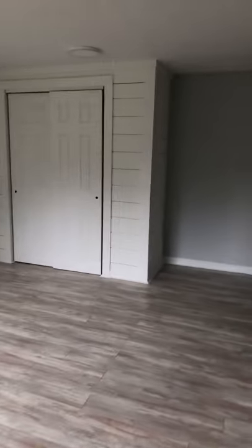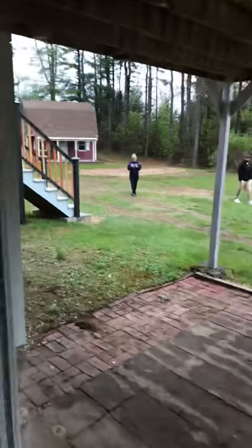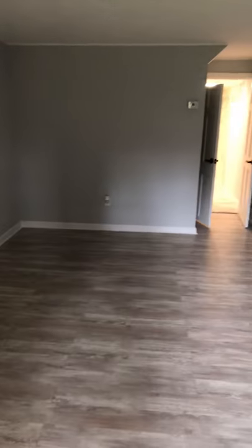Bedroom number one — look at that wall, gorgeous, totally giving Joanna Gaines vibes — huge room. Big backyard with a two-level barn and a loft upstairs, which is a huge selling point. This bedroom also has access to the bathroom, so it could definitely be a master suite down here as well.